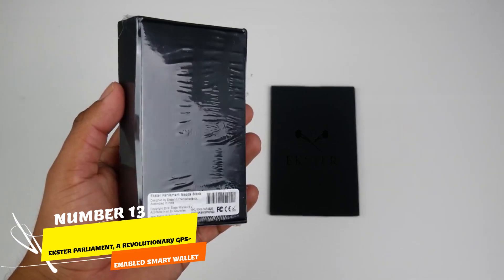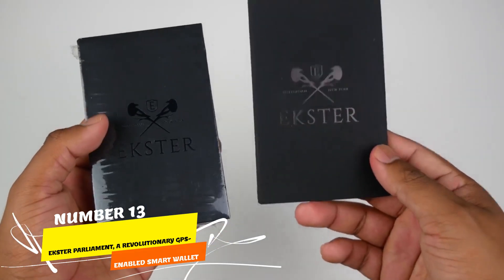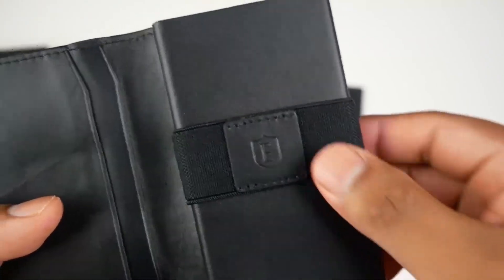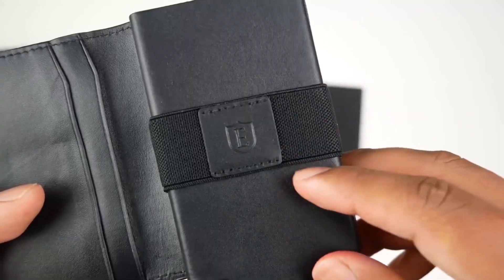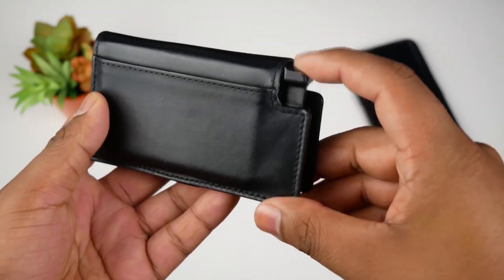Number 13. Introducing the Ekster Parliament, a revolutionary GPS-enabled smart wallet for men. In a world where technology shapes our everyday items, this wallet stands out. Gone are the days of losing wallets — now it's equipped with GPS tracking.